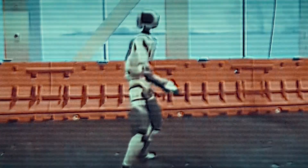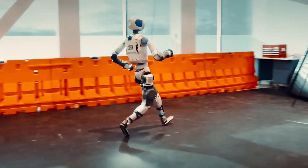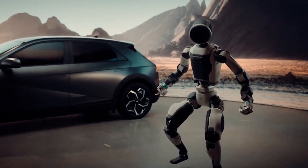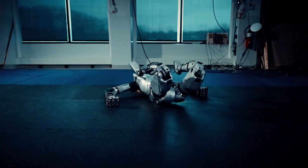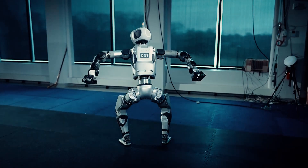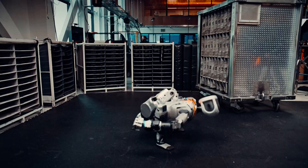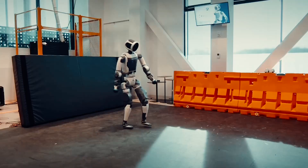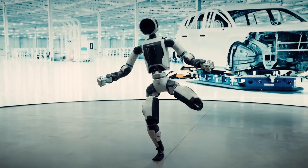That video dropped earlier the same morning, showcasing the company's Electric Atlas performing some acrobatic maneuvers that it learned in a new way. Boston Dynamics just released footage of their new Atlas robot, and something is seriously wrong about how it moves. The way it bends its limbs completely backwards and turns its head 180 degrees even has robotics experts freaking out. One robotics professor called it deliberately unsettling, and wait until you see what happens when it starts making its own decisions.